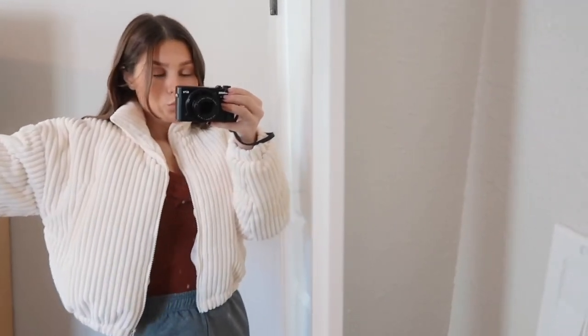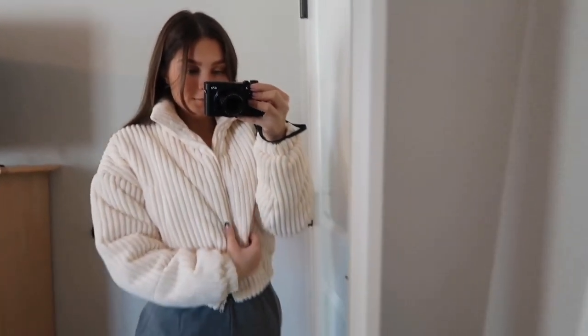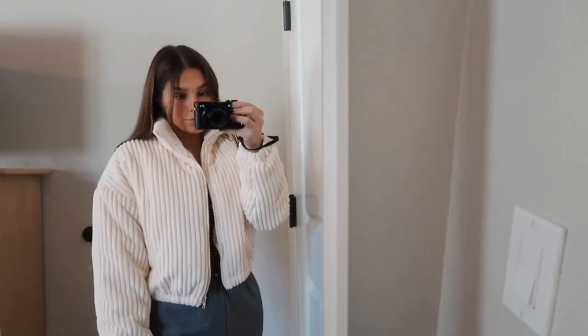Next up I got another jacket — I got this in a size small. It's like a cropped ribbed fuzzy jacket. I really wanted a puffy jacket for wintertime that wasn't just my winter coat. I really like the color — it's a cream — and the fit is really nice. I like the cropped fit and it has a little collar. I feel like this is super cute for fall and winter and it's really soft.